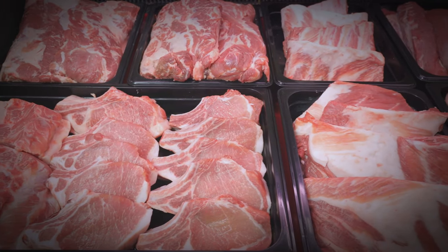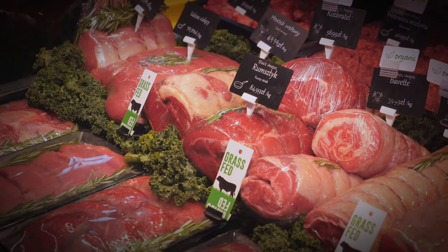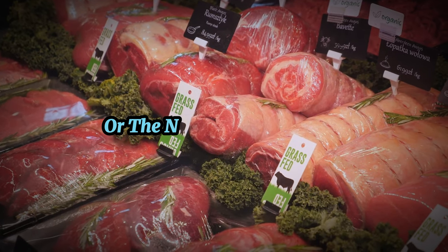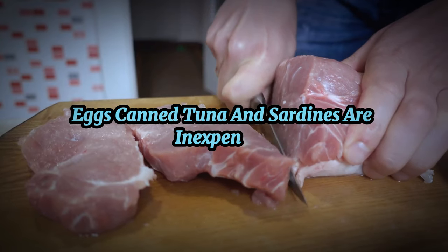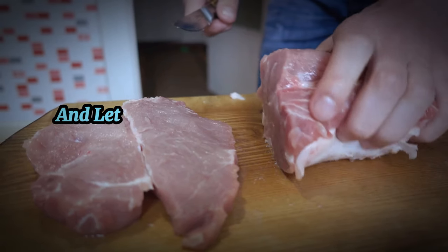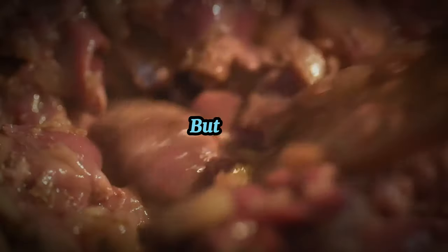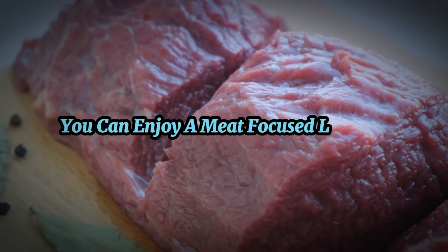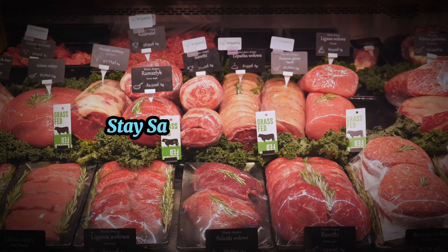So there you have it — the top 10 carnivore foods that will save you money. From flavorful chicken thighs to versatile ground beef, there's a wealth of affordable options for those embracing a meat-centric lifestyle. Don't overlook the underrated pork shoulder or the nutrient-packed liver, both offering great value for money. Eggs, canned tuna, and sardines are inexpensive, convenient, and loaded with essential nutrients. And let's not forget frozen meat and bacon ends and pieces, which are cost-effective and packed with flavor. Remember, a carnivore diet doesn't have to be expensive. Thank you for watching and happy eating. Until next time, stay healthy, stay safe, and stay informed.